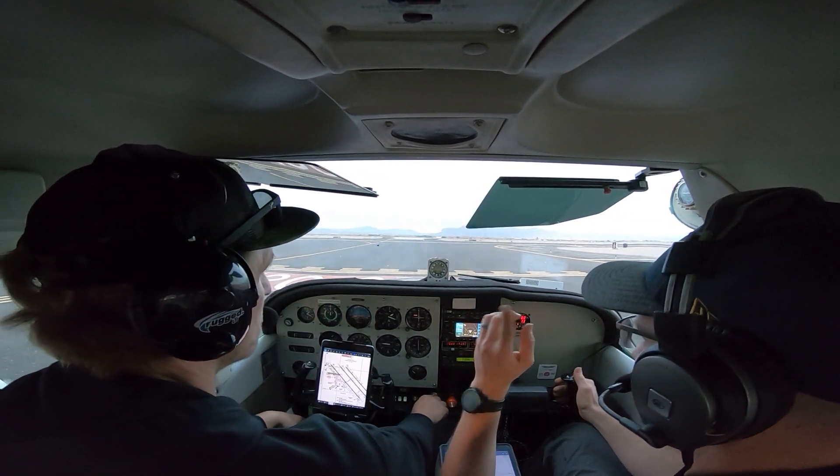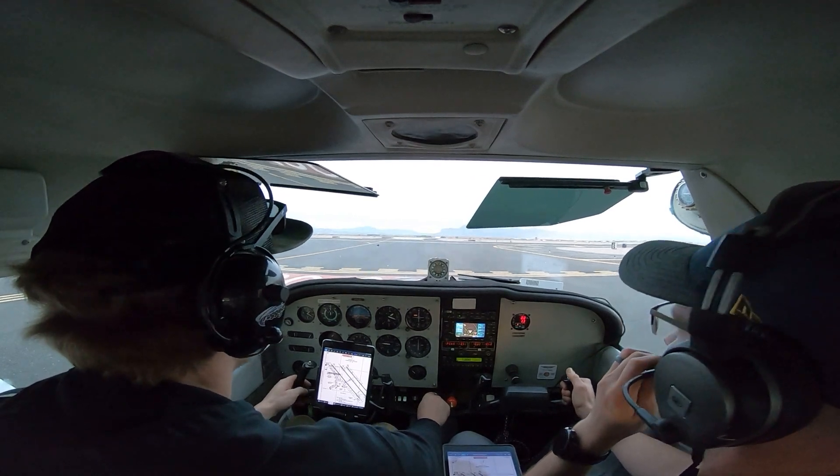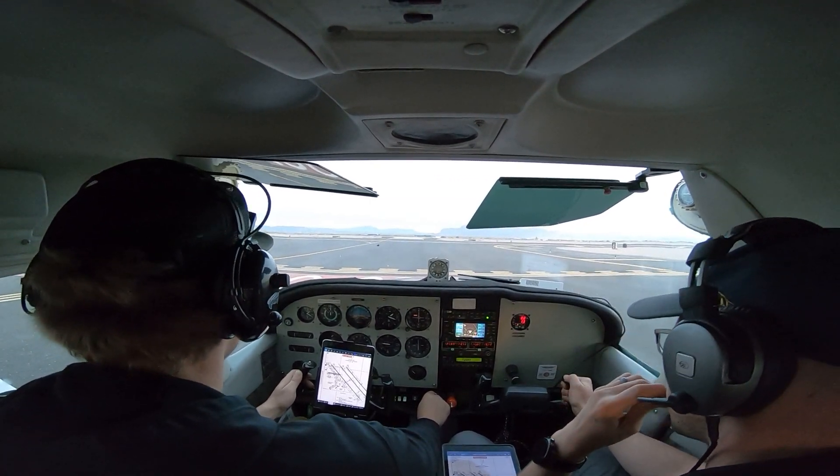Cessna 6513 Delta, fly roadway heading, right 30, center at Kilo, cleared for takeoff. Roadway heading, 30 center, clear for takeoff, 6513 Delta.